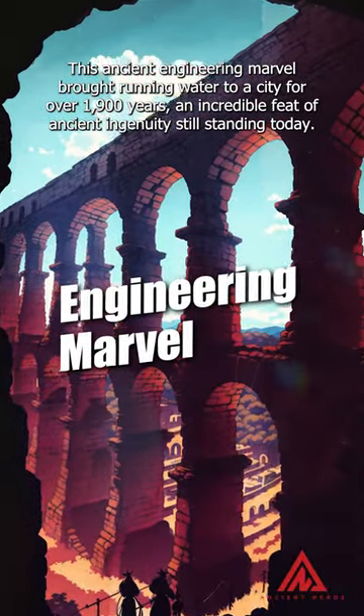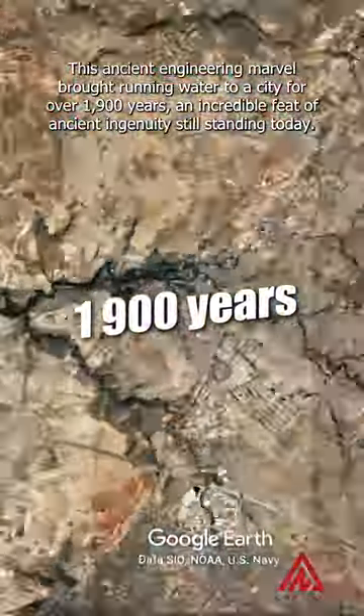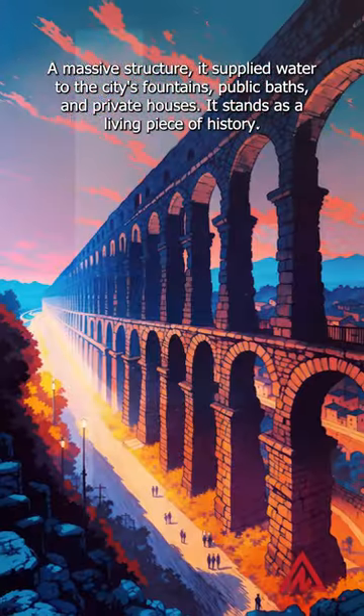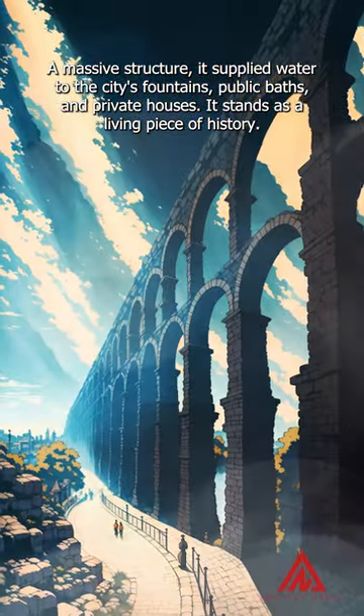This ancient engineering marvel brought running water to a city for over 1,900 years, an incredible feat of ancient ingenuity still standing today. A massive structure, it supplied water to the city's fountains, public baths and private houses. It stands as a living piece of history.